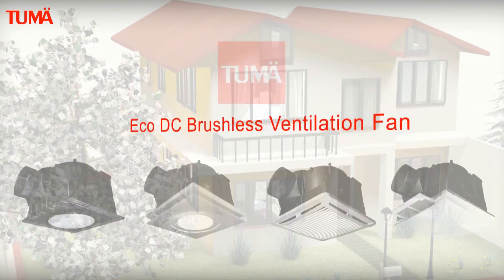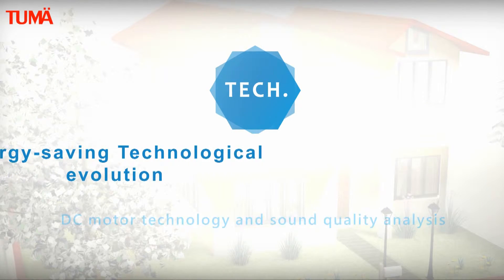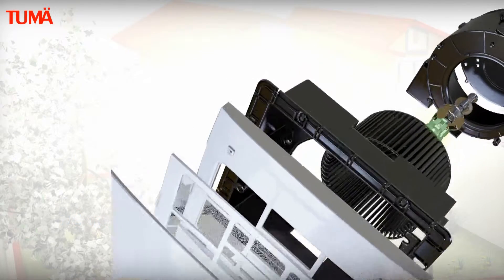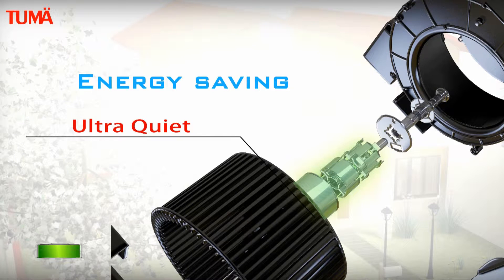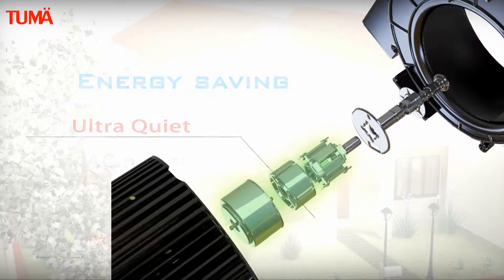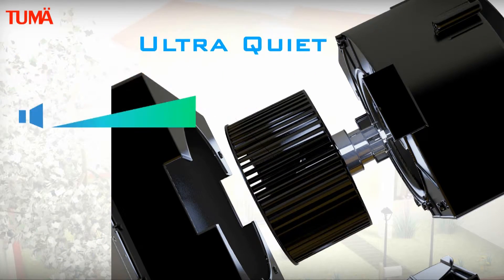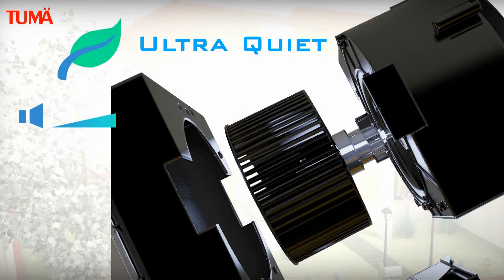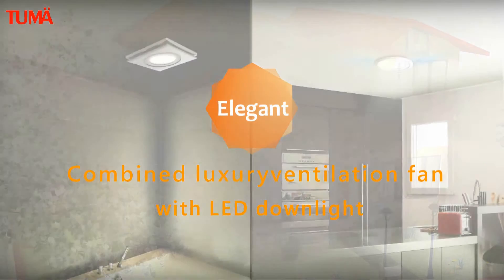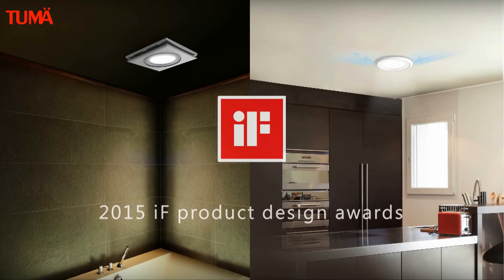The Tumei eco DC brushless ventilation fan features high-performance technology design with an eco-friendly build and ultra-low power consumption of just 4.5 watts — energy saving up to 80% compared to an AC motor. The dual impeller centrifugal fan delivers high airflow and high pressure while remaining virtually silent, with an elegant design for a wonderful user experience.